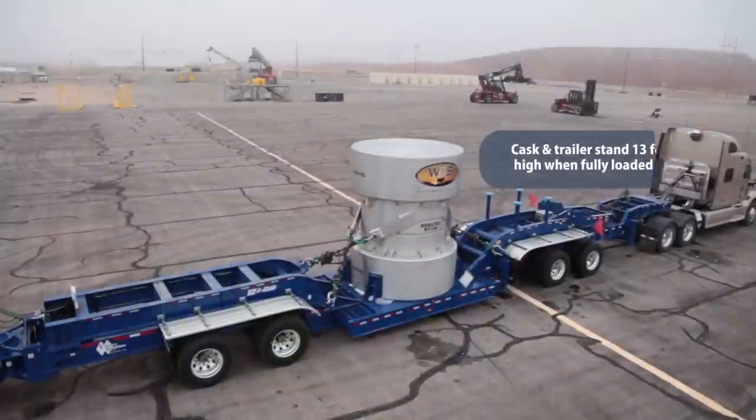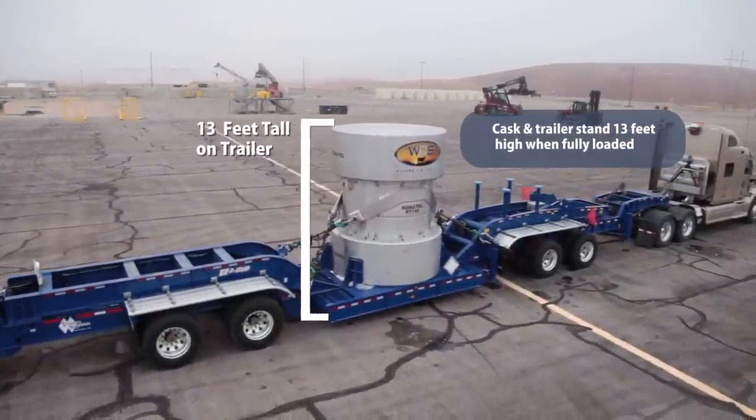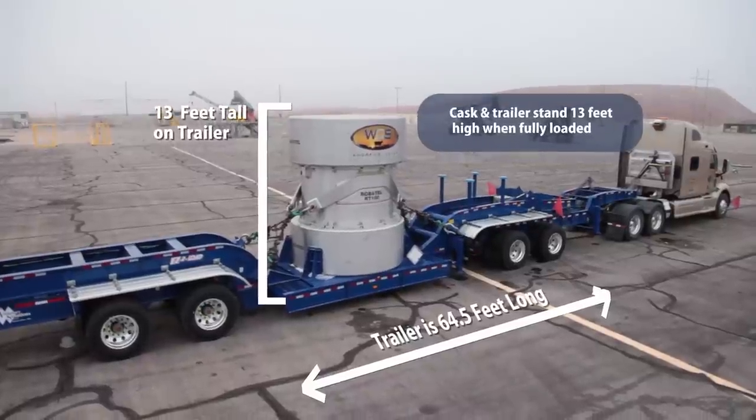This cask is a thing of beauty. It's stainless steel. It's the first cask designed and manufactured in the last 30 years to ship low-level radioactive waste, and it stands about 13 feet tall. It is capable of holding 160 cubic feet of waste and it weighs 76,000 pounds empty.